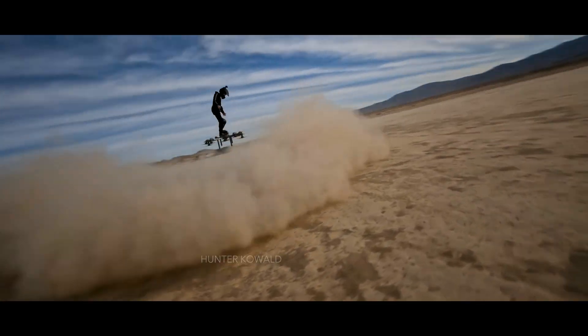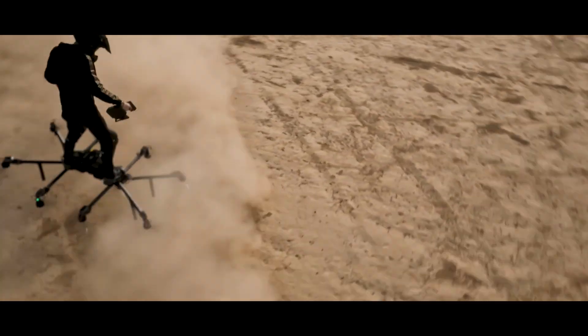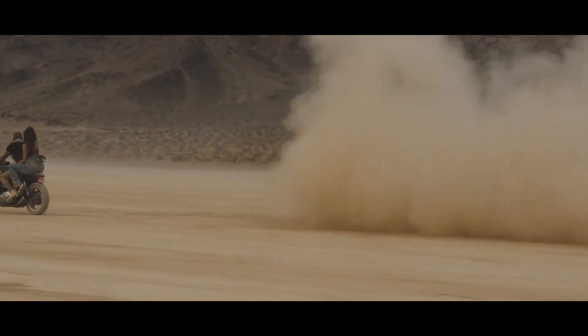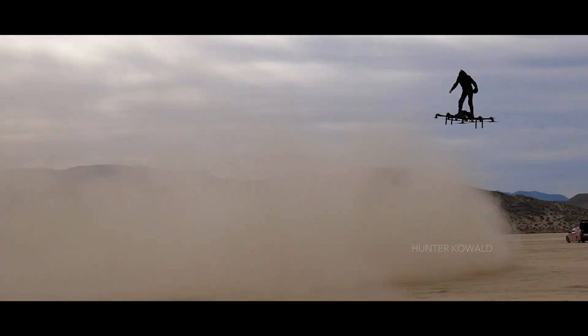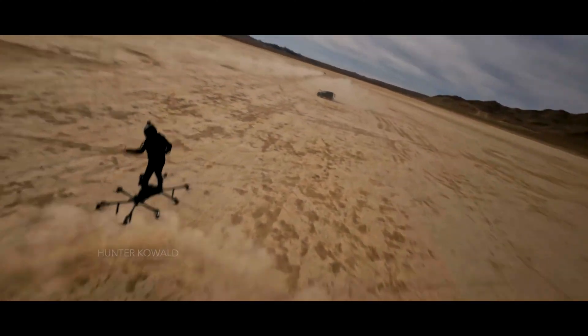This is a risky move here by the Sky Surfer. He appears to be flying closer to the ground to create a dust storm to blind the motorcycle. The Sky Surfer aircraft is starting to become unstable — he's starting to wobble. And oh, he's turned into a giant ball of dust.